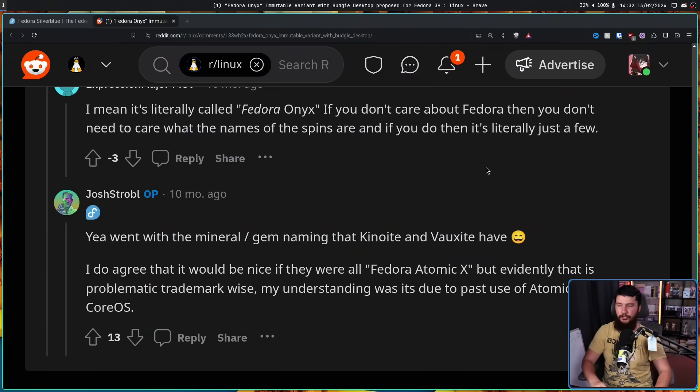We didn't have two of them for much longer. In Fedora 38, we had Fedora Sericea — an immutable Sway — and then Fedora 39 brought Fedora Onyx, an immutable Budgie. You might rightfully be asking: what does Budgie have to do with Onyx? And that's a fair question. The answer is absolutely nothing. Here is a comment from Joshua Strobel, the guy who develops Budgie: they went with the mineral/gem naming that Kinoite and Voxite have. That's the reasoning.